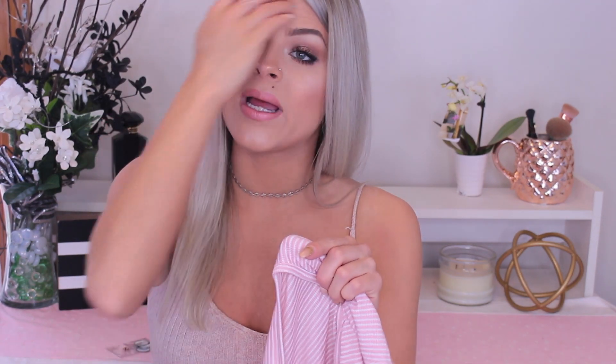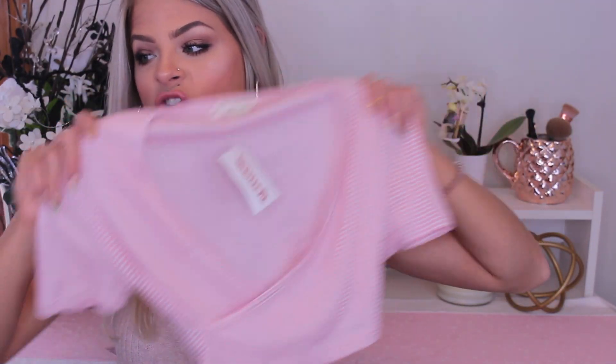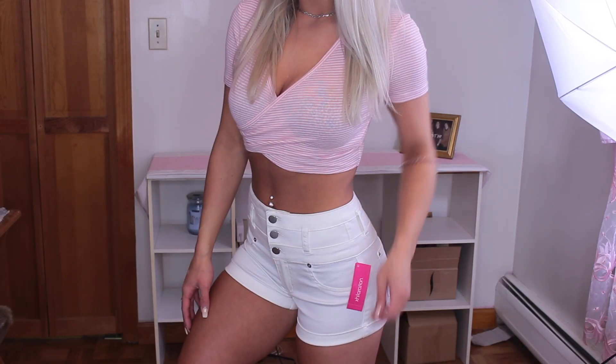This last clothing item is from TJ Maxx as well. It was $6.99 and it's from the brand Zanana Outfitters, which I really really like. It's a baby pink striped crop top with a crisscross detail in the front. Super cute, super cheap — and I figured why not. I have so many crop tops — it's like a problem — but I just love it.